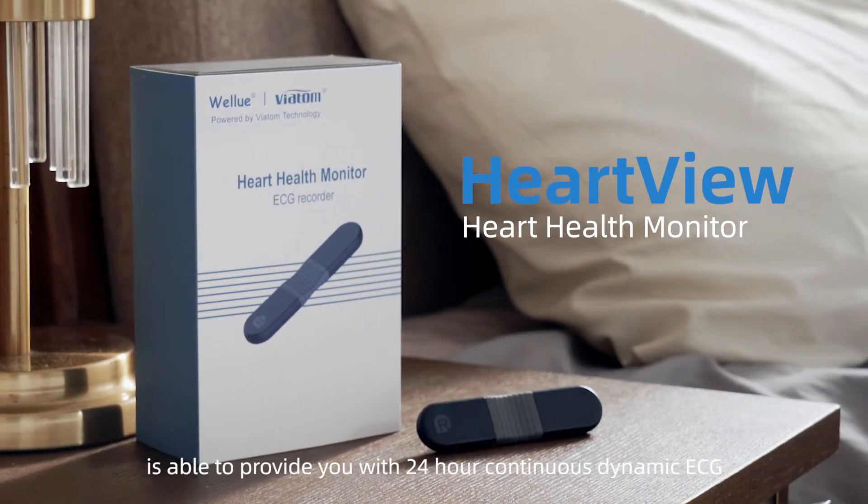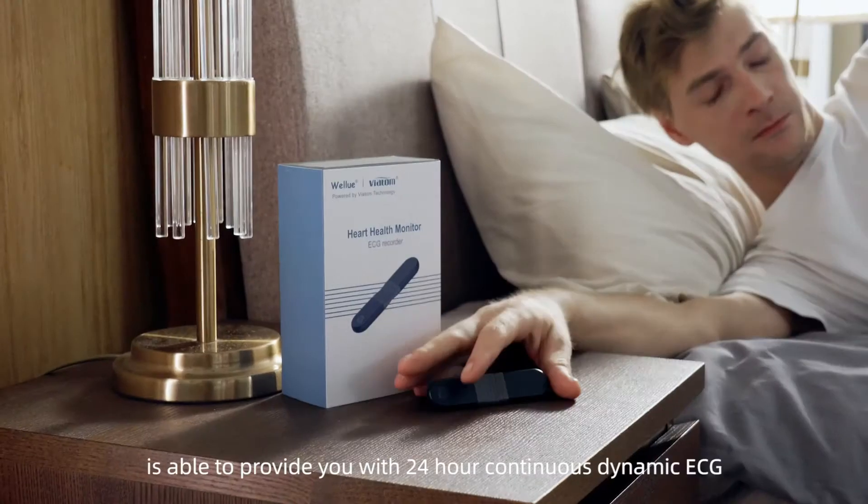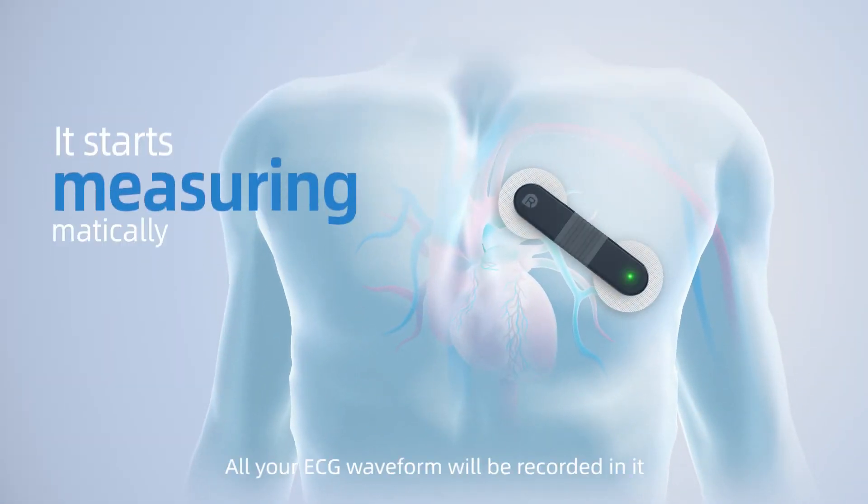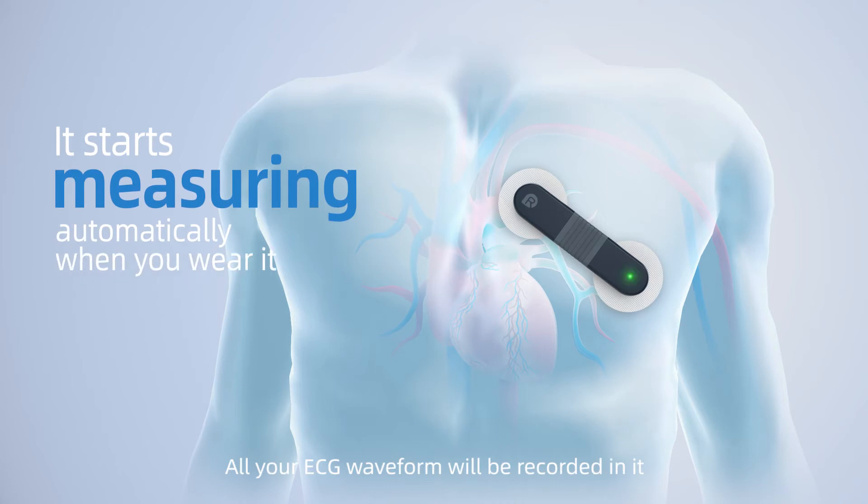The Heart Health Monitor from WellU is able to provide you with 24-hour continuous dynamic ECG. It can monitor your heart health every moment, and all your ECG waveform will be recorded in it.